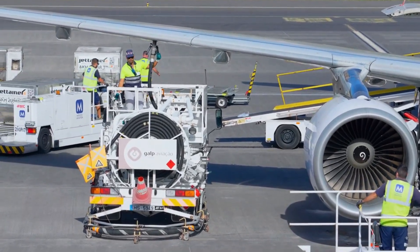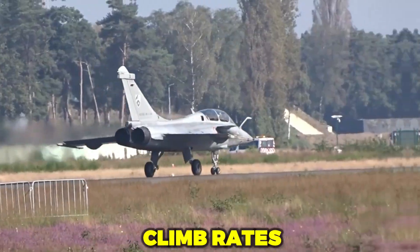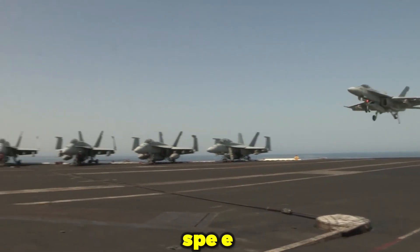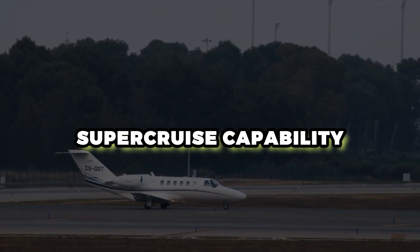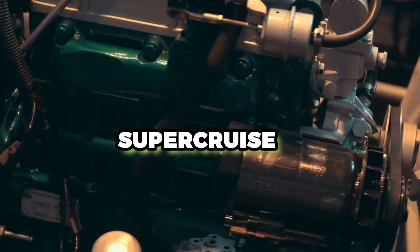This extra power matters for carrying more fuel and heavier weapons loads, for better climb rates, acceleration, and speed.